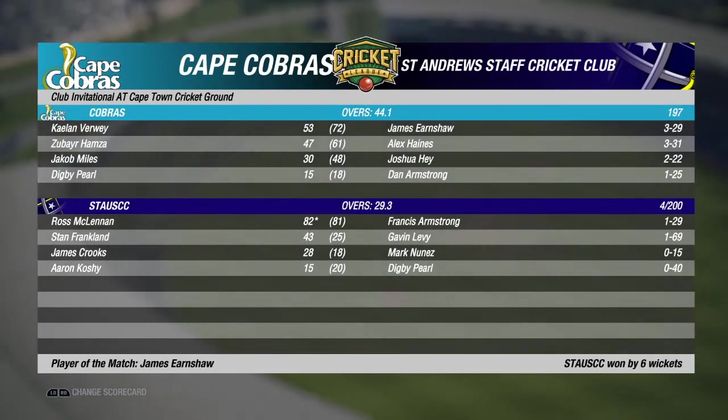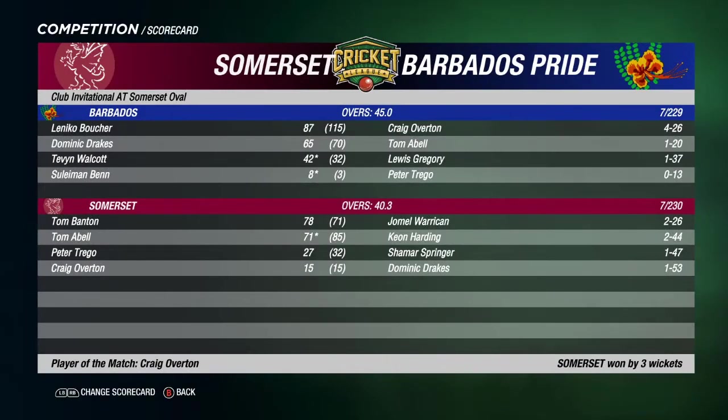In other Week 7 action, Barbados headed over to the UK to take on Somerset. Barbados batting first — seven for 229. Lenico Boucher the best of the batsmen with 87, Dominic Drake's 65 from 70. Best of the Somerset bowlers: Craig Overton, four for 26. In reply Somerset chased it down — seven wickets down with 4.5 overs to spare, so seven for 230 from 40.3. Tom Banton 78 from 71, Tom Abel 71 not out — the pick of the Somerset batsmen. Warrakin and Harding each taking two wickets for Barbados, two for 26 and two for 44 respectively. But Somerset win by three wickets — man of the match: Craig Overton.